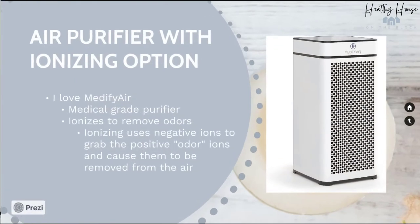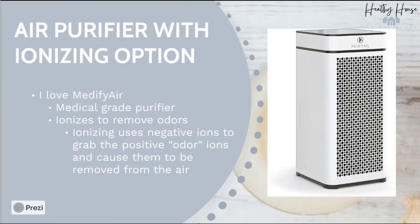The last thing is to look at getting an air purifier. I love Medify Air — it's a medical grade air purifier linked in this week's blog post. It cleans the indoor air and also has an ionizing option to remove odors. The ionizing process works by having the negative ions produced by the air purifier grab the positive ions. Most toxins and allergens are these positive ions, and what it does is cause them to fall to the ground where they can be vacuumed up rather than breathed into our lungs.